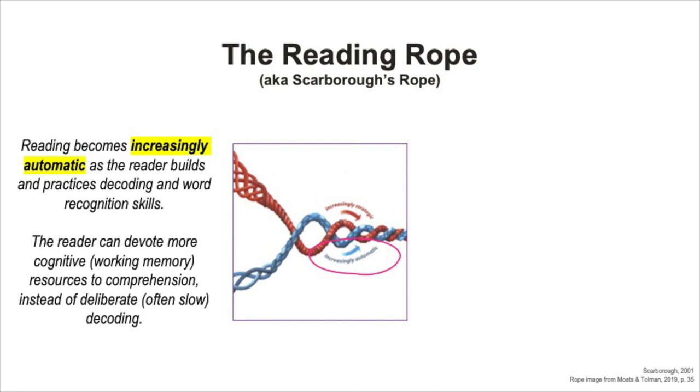This means that the reader can devote more of their cognitive resources to comprehension instead of having to work so deliberately at decoding the text. It's important to remember that even when word recognition is automatic, and when words become sight words, decoding is actually still happening. The reading brain just doesn't have to work as hard at it, and you're not as conscious of it.